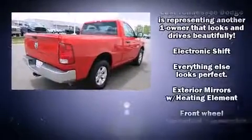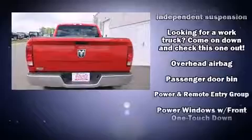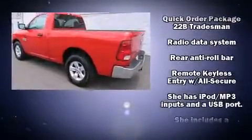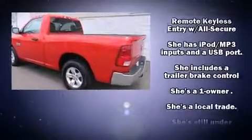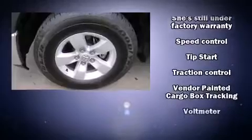It distinguishes itself from the competition with features such as delay-off headlights, a front bench seat, a trailer hitch, a bed liner, and cruise control. Side curtain airbags deploy in extreme circumstances, shielding you and your passengers from collision forces.